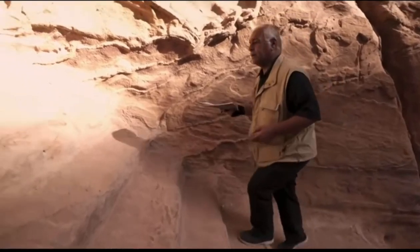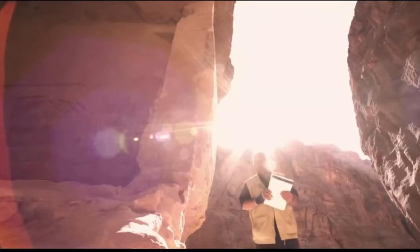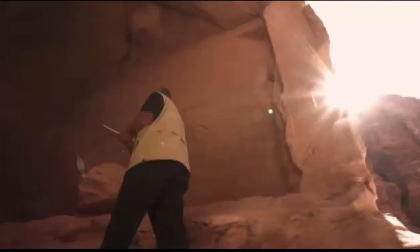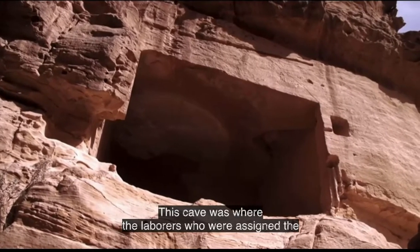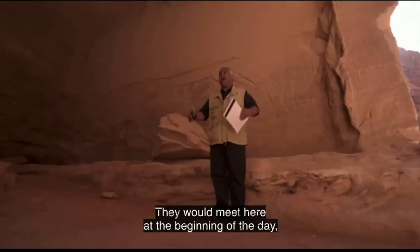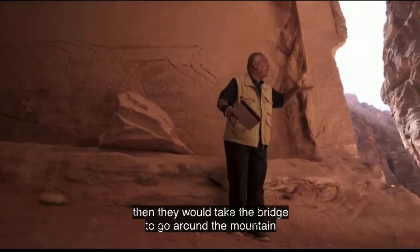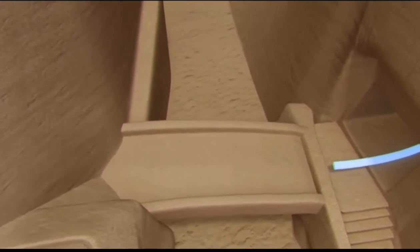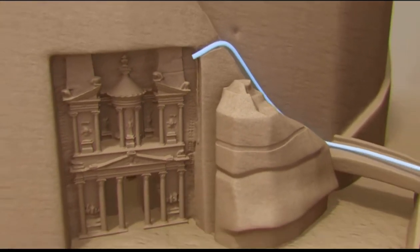After climbing the first part of the staircase, visitors reach a huge cave — a shelter carved out by workers at the start of construction. Even the preparation for the monument was impressive, but it was all to set the stage for the construction to come.